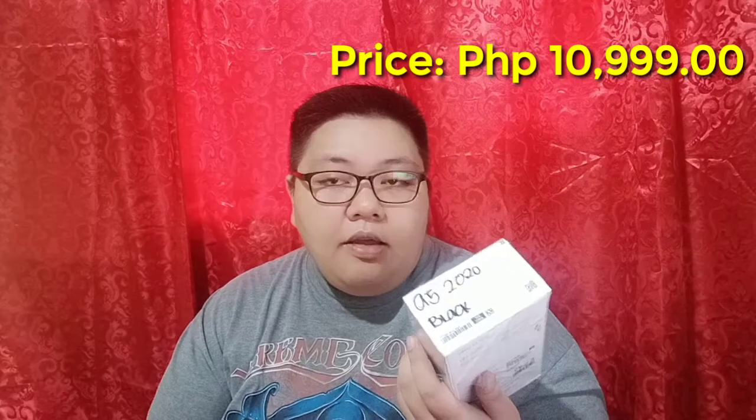We actually bought a new phone. Kami ay Android users kasi user friendly tsaka yung mga apps sobrang daming libre sa Play Store. So eto yung preferred phone talaga namin ni Darna. Ngayon, eto yung binili namin guys — mumili kami ng tag-isang Oppo. Oppo A5 2020. Yung amount niya is 10,990 pesos. Meron kaming mga freebies na nakuha.